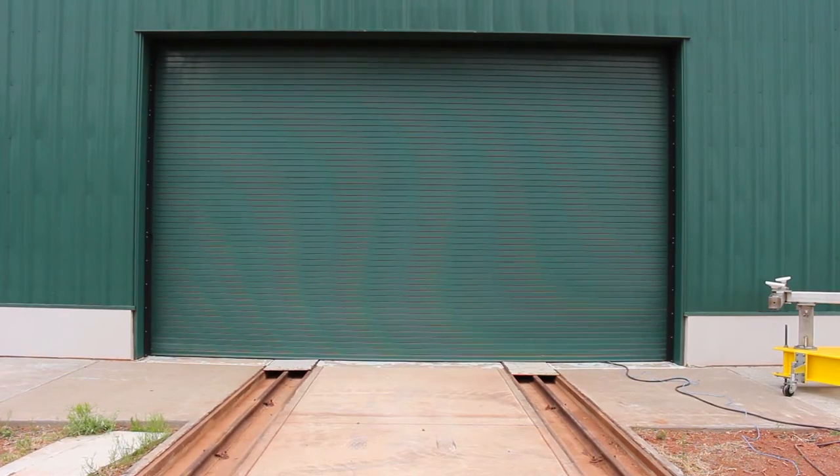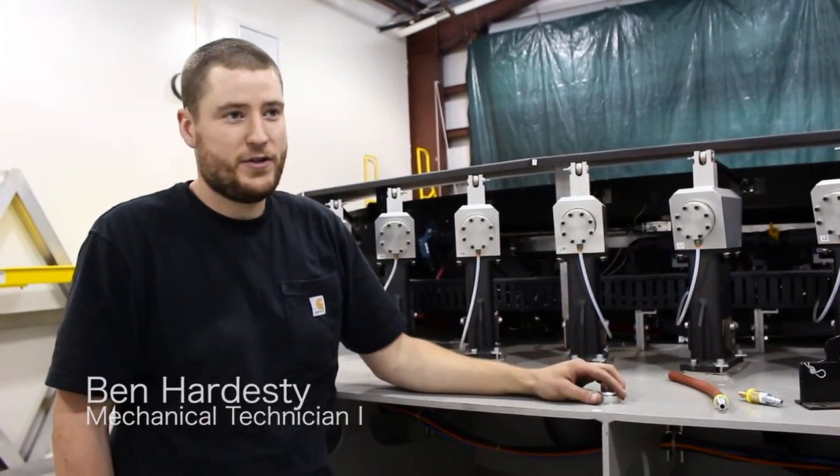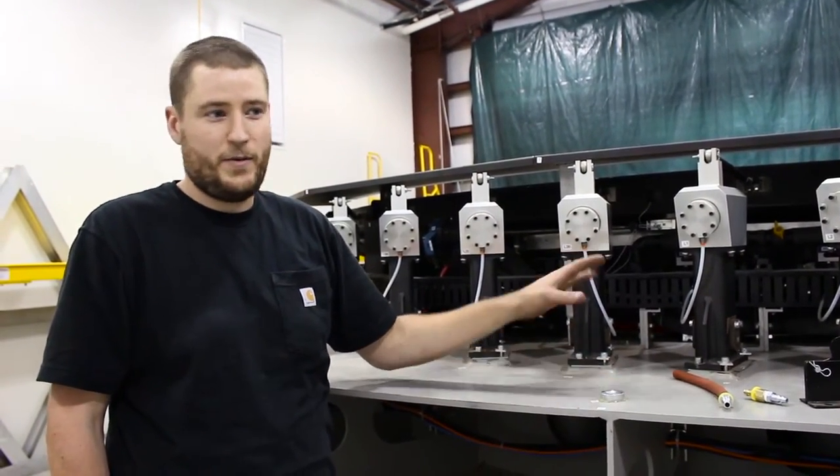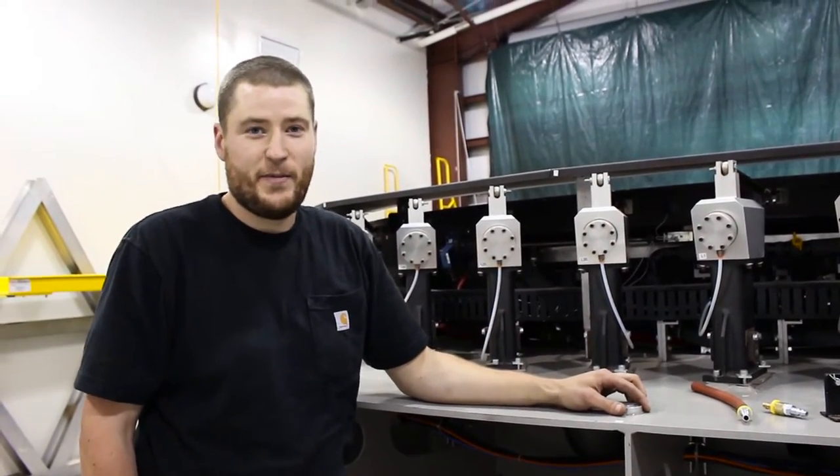How is it going so far? Pretty good. I think really the thing I was most nervous about was getting the cell with the mirror on it on the ground, which is what we did today, so I will sleep better tonight.